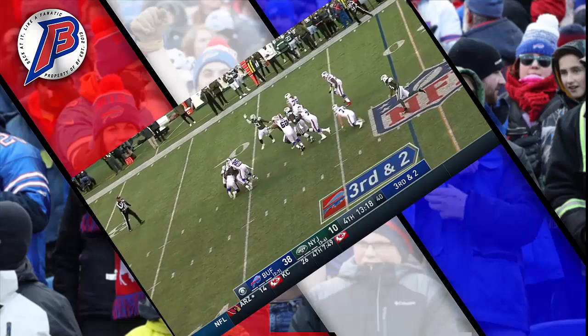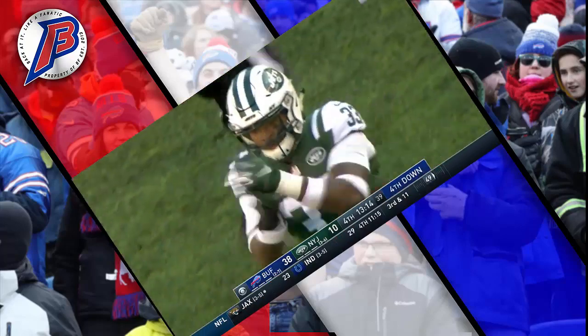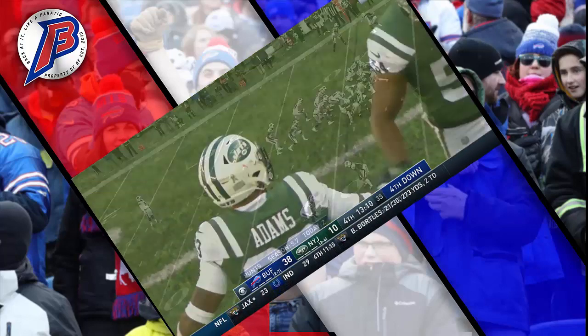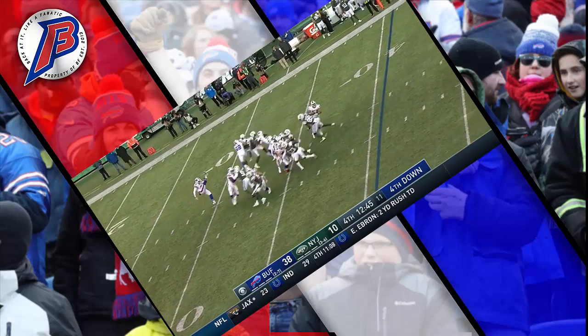Barkley in trouble and he is sacked — Jamal Adams and Jordan Jenkins combine on the sack, a loss of eight. Jenkins now has five sacks on the season and one and a half for Jamal Adams.